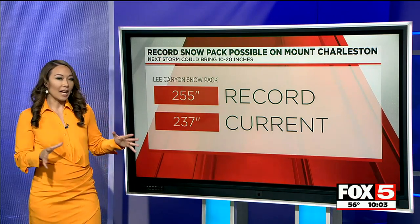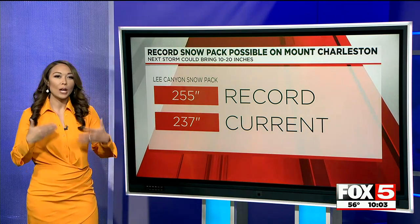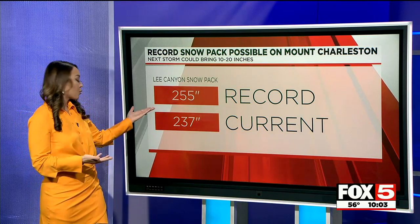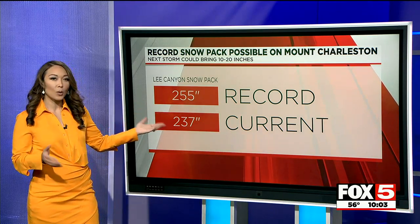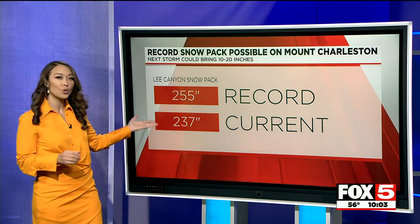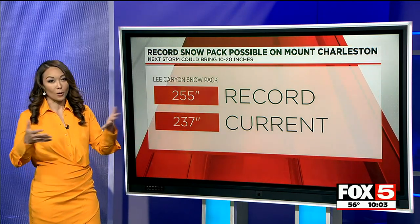Taking a look right now up at Lee Canyon, we are approaching a snowpack record. The all-time record is 255 inches. Right now we are sitting at 237 inches, with 10 to 20 more inches expected with tomorrow's storm.